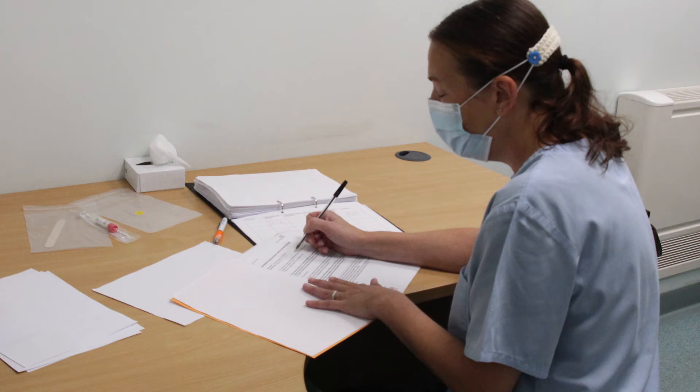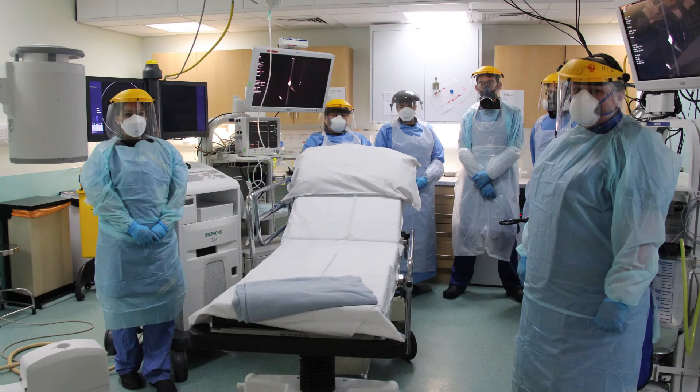Before you're taken down to the endoscopy unit, the nurses on the ward will give you some antibiotics to reduce the risk of infection and prepare you for the procedure by putting you into a gown and completing all the necessary paperwork. The porters will take you down to the endoscopy unit, where you'll be received into the endoscopy recovery area. There the nurses will go through the procedure with you, and you'll be required to sign your consent form to confirm you agree to go ahead with the PEG procedure.